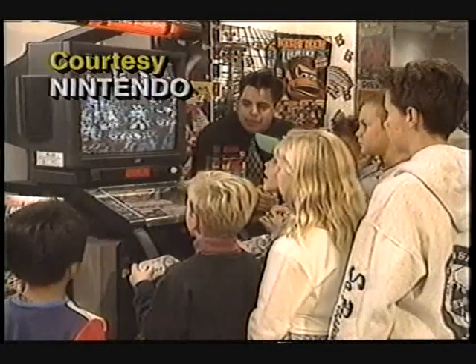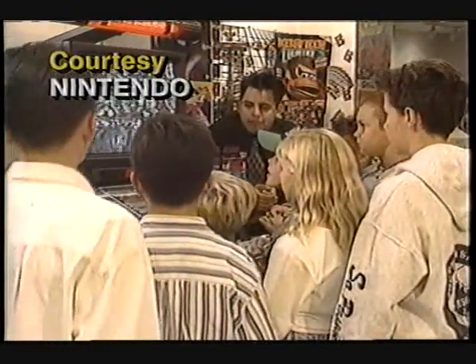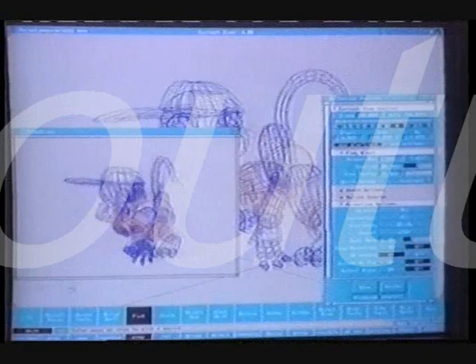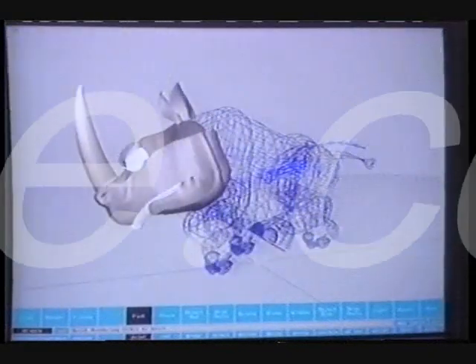Video game companies have revitalized a classic just in time to make it on Santa's list. This is a new 3D version of Nintendo's Donkey Kong. More than 2 million have been pre-sold to retailers. It's generated through some breakthrough computer graphics that also happen to be used to make the dinosaurs come to life in Jurassic Park. It's compatible with the existing Nintendo 16-bit Super NES, and it went on sale today.